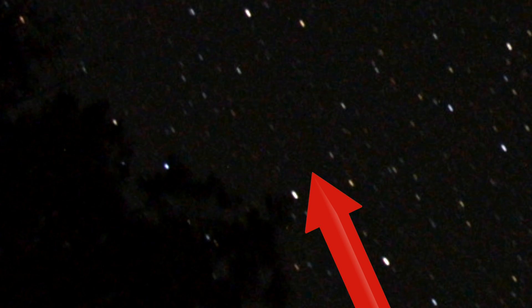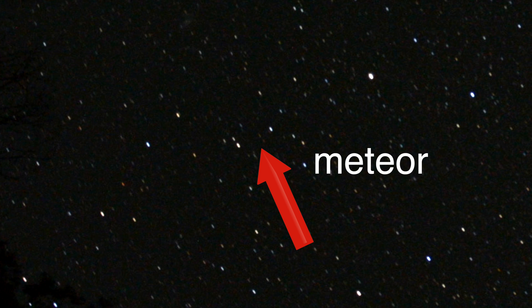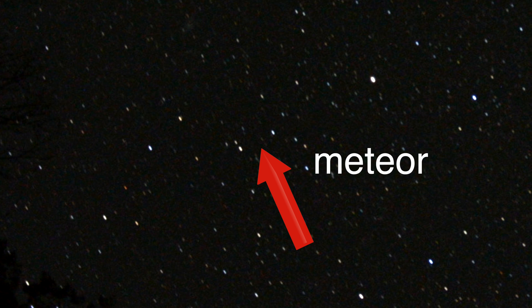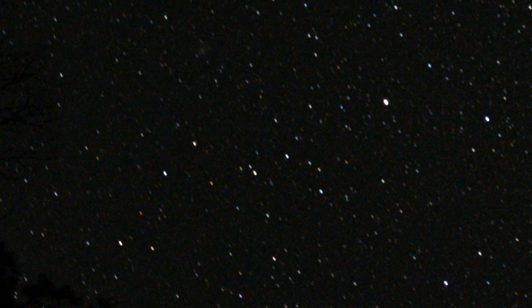That's the only one that looked like thrusters to me. The rest look like single dots like that one. I would say this is a meteor — you just see it kind of come into the atmosphere and then go back out. Sort of a bounce off the atmosphere maybe.